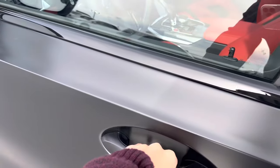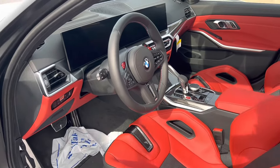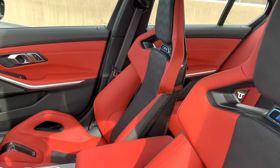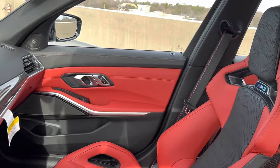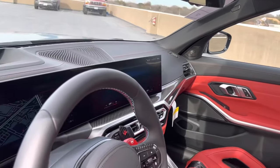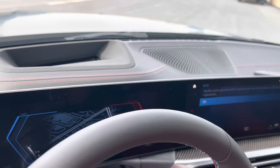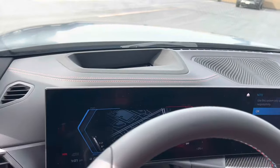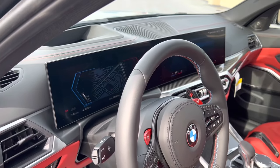Moving on to the interior of the vehicle, we do have comfort access. Take a look at this interior with the M Carbon bucket seats. The full Merino leather interior adds a stitched Merino leather dashboard. There's our head-up display, part of the executive package, and our curved iDrive 8 infotainment display.